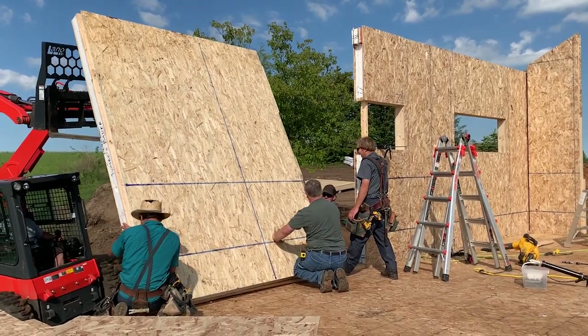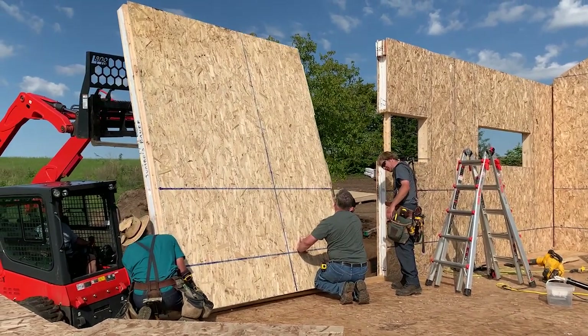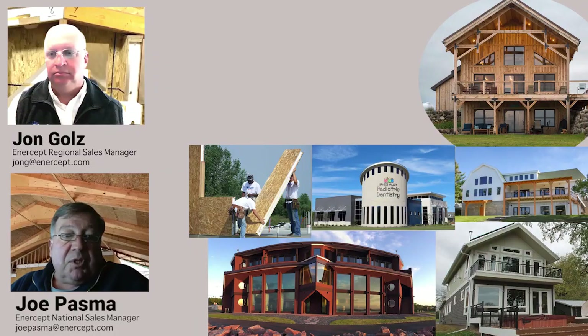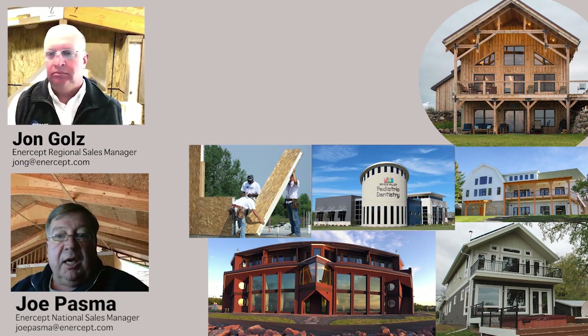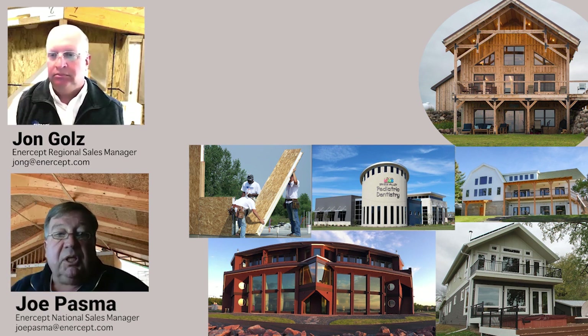The neat thing that we as SIP manufacturers do is provide code reports and testing and data to substantiate the use of SIPs for both roof and wall applications. Like you can see behind me here, where we have trusses spaced 8, 10, or 12 feet apart with roof panels over the top, and wall panels that are 14 to 20 to 24 feet tall.